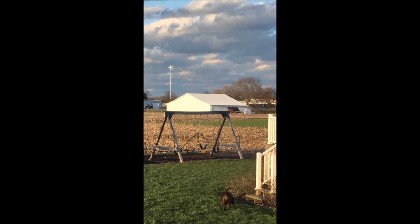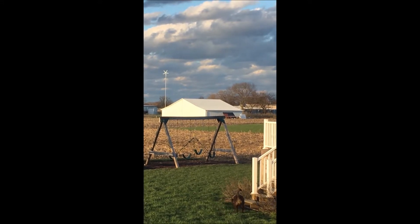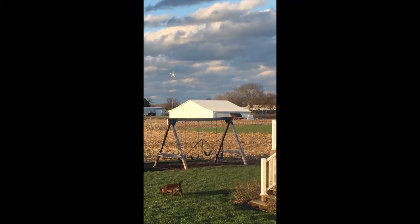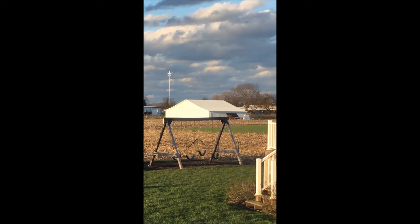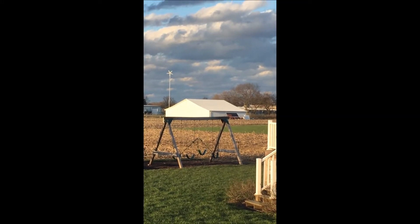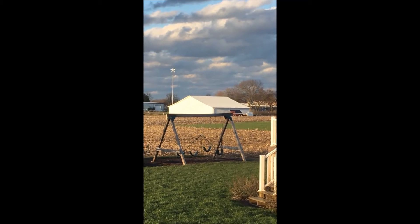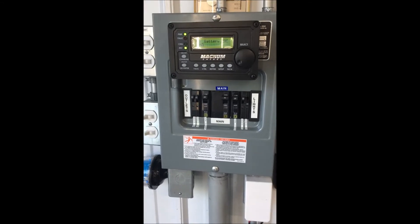She's been putting out good power. We've been working in the building most of the day and have not had an issue with draining the batteries. When I left they were at a hundred percent state of charge, so I'm shooting a vid and getting it over to you — Hurricane Wind Power.